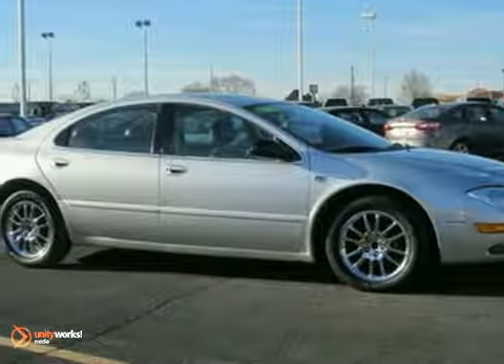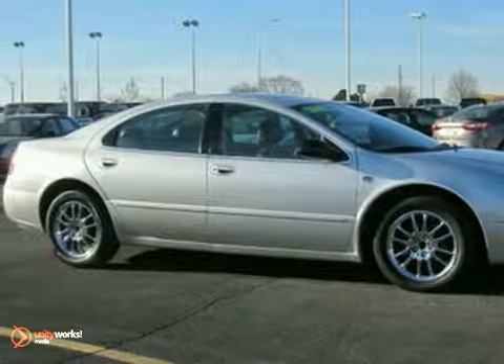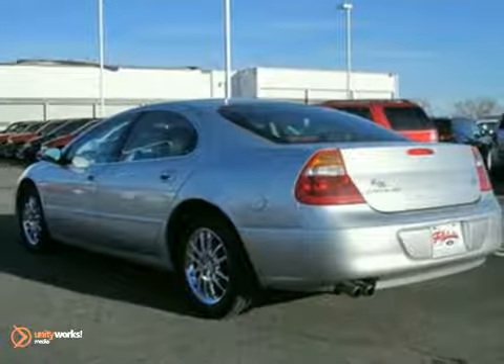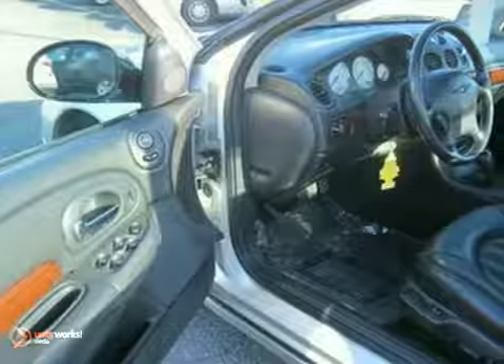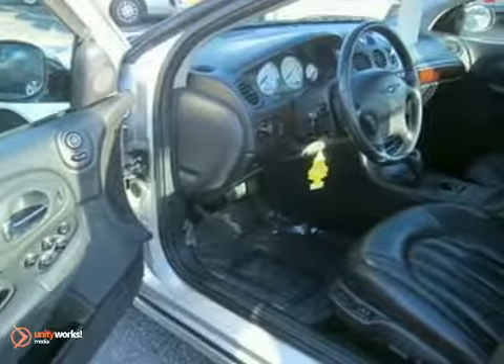You'll love this 2002 Chrysler 300M with just under 158,000 miles. This is a local trade-in from our Rochester Ford store and has a 3.5L V6 engine and an automatic transmission.